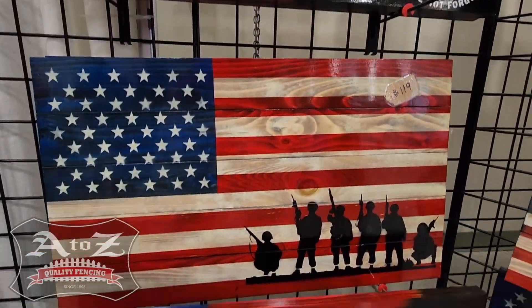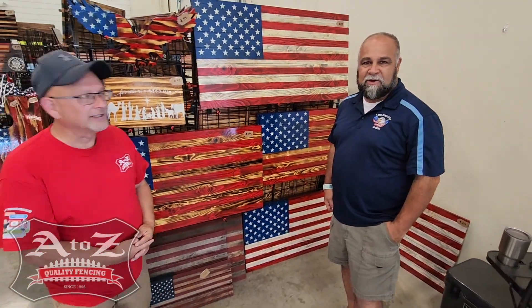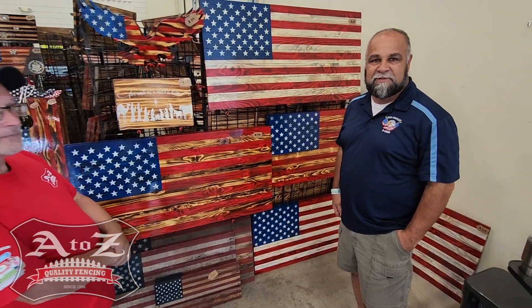I'm a 20-year veteran of the United States Army, so that's really important to me. The flag has always been something that I've been very proud of, and I've just been a patriot all my life.